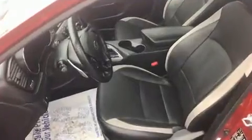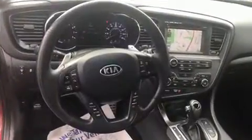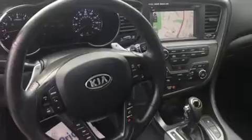Kia ensures the safety and security of its passengers with equipment such as dual front impact airbags with occupant sensing airbag, head curtain airbags, traction control, brake assist, anti-whiplash front head restraint, ignition disabling, and four-wheel disc brakes with ABS. For added security, Dynamic Stability Control supplements the drivetrain.